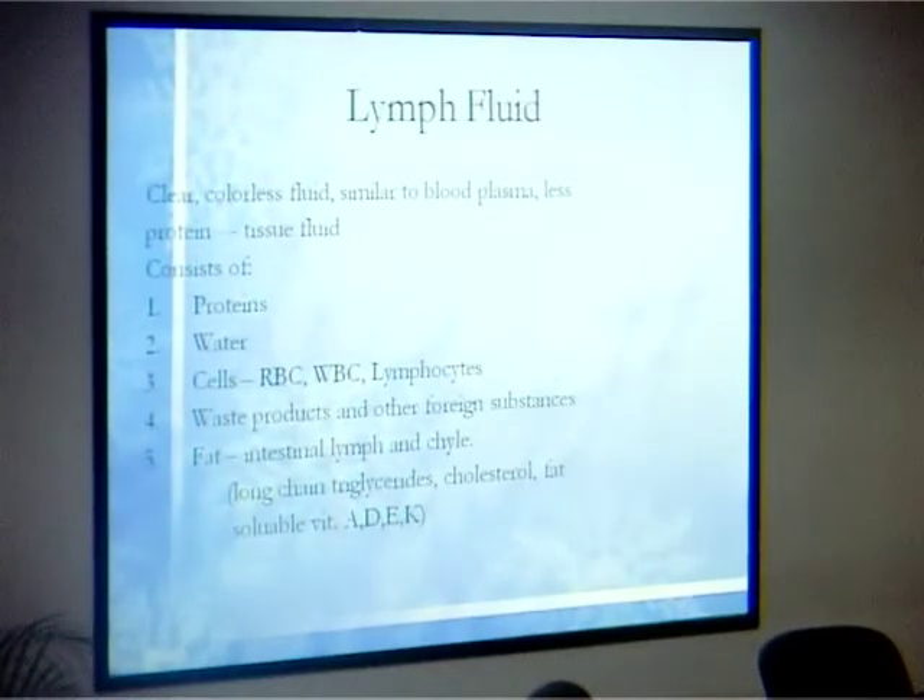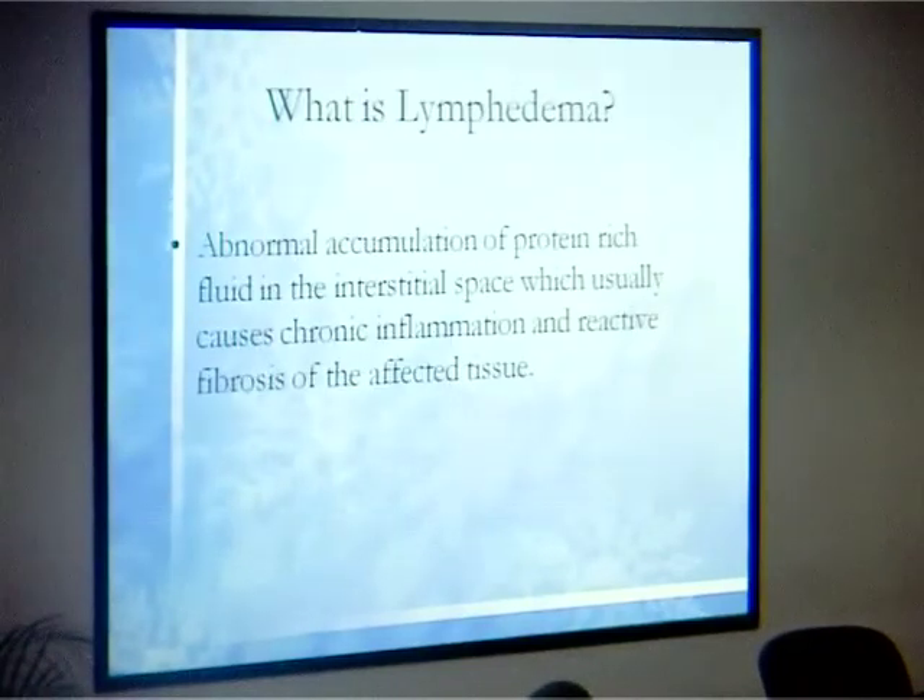The lymph fluids that flow through the lymphatic capillaries are clear and colorless — not red, which is why you don't see them. They are similar to blood plasma and consist of various components, with interstitial fluid being very important to what flows in the lymphatic capillaries. Now, what is lymphedema?